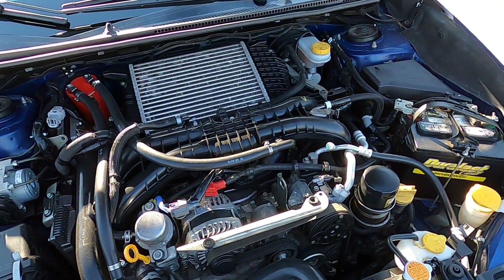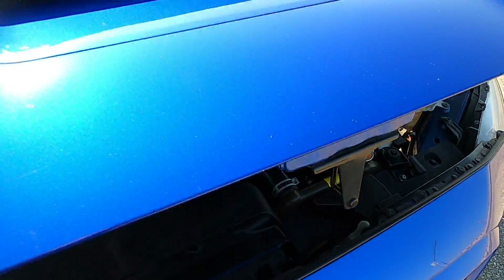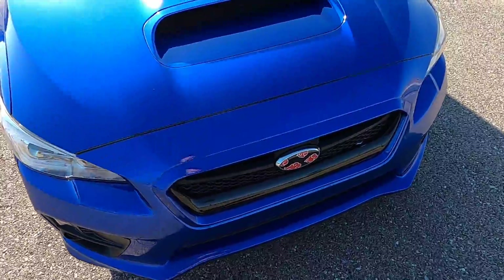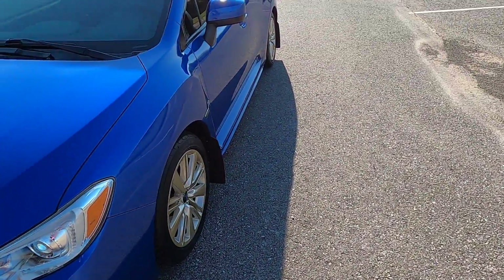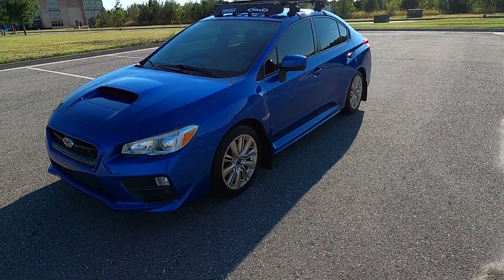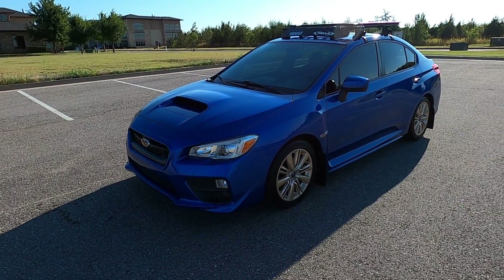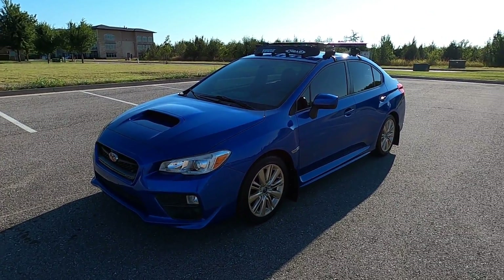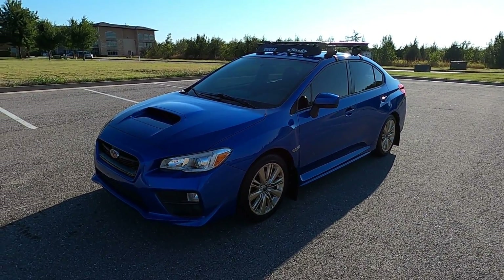It sounds really smooth — the idle is great, it drives great, it's super fun, and it goes through all the gears. If you hear the engine revving up and down a little bit, that's just the compressor cycling as I have the AC on. That is our 2015 Subaru WRX — it's a great car with tons of interior space, very comfortable, very practical, and still very fun to drive. If you have any further questions, feel free to check out the sales listing on our website at exoticmotorsportsok.com. Thanks for watching.